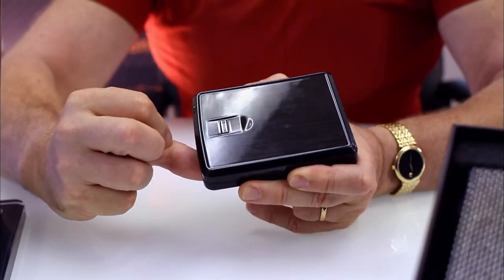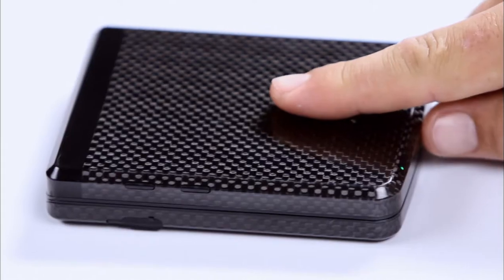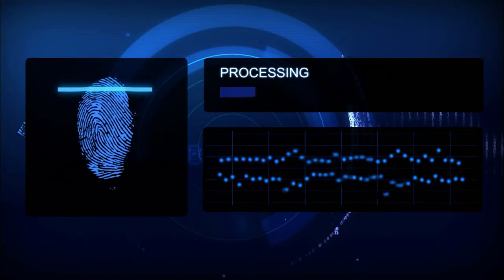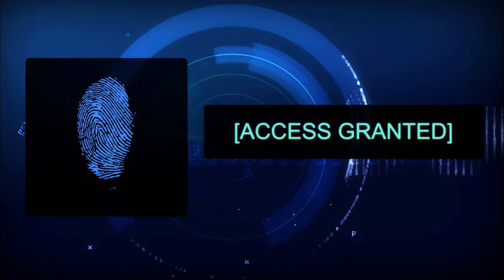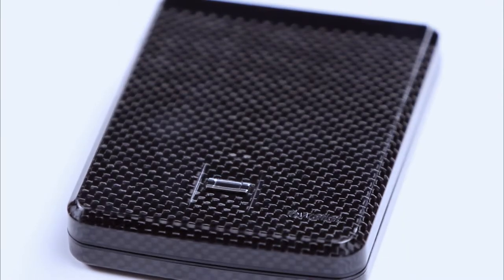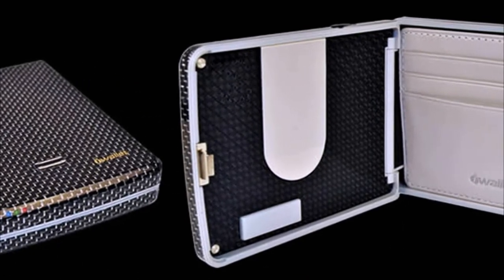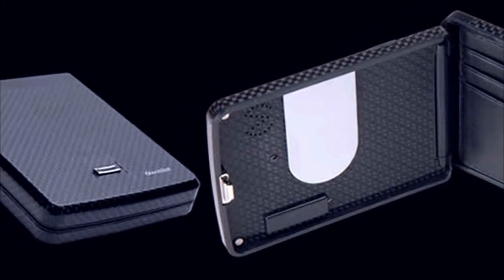The owner registers his fingerprint via the accompanying software by simply swiping his finger on the iWallet. The iWallet reads and registers this through an innovative biometric finger reader, allowing fingerprint identification as its only mode of entry. Constructed of lightweight yet durable carbon fiber or fiberglass, the carbon fiber model is lighter and also seals against RFID technology, which thieves use to steal credit card information.